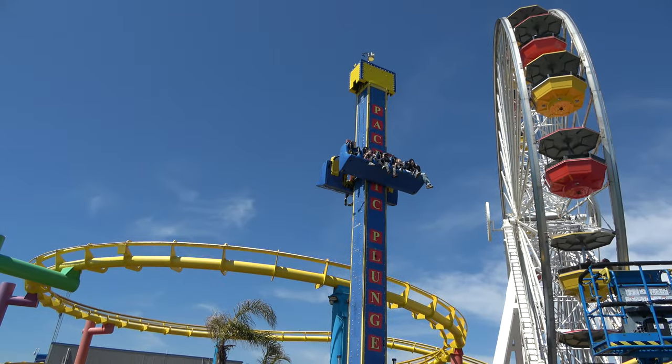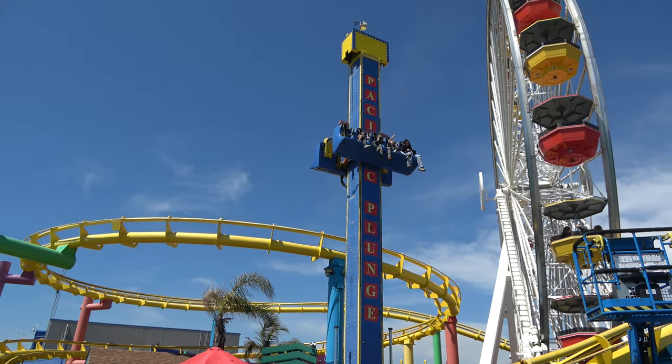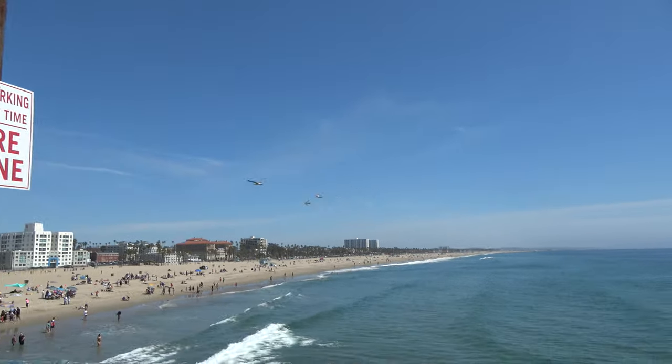This ride is called Pacific Plunge — the park's 44-foot-tall family-friendly drop tower. Probably gives you a really cool view of the beach if you're facing that way.